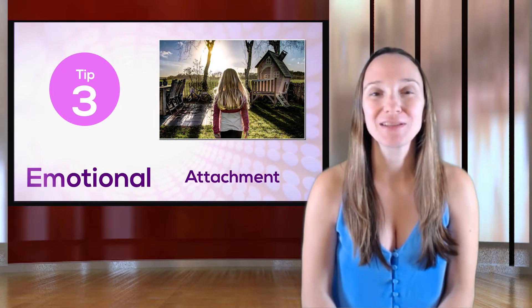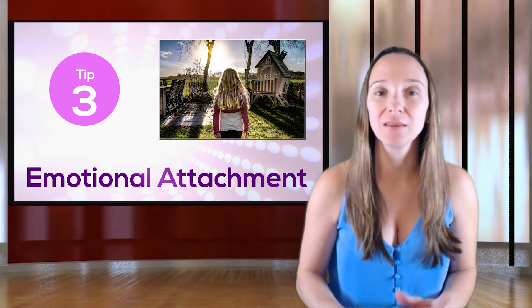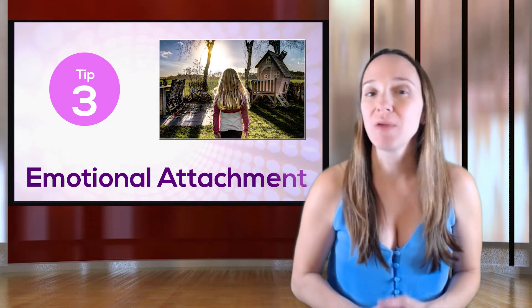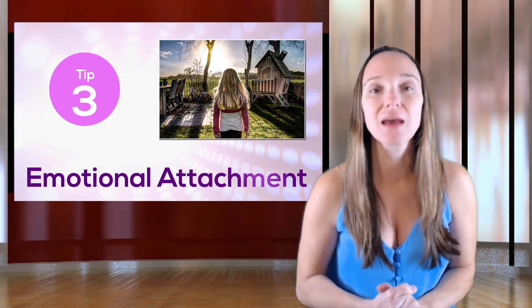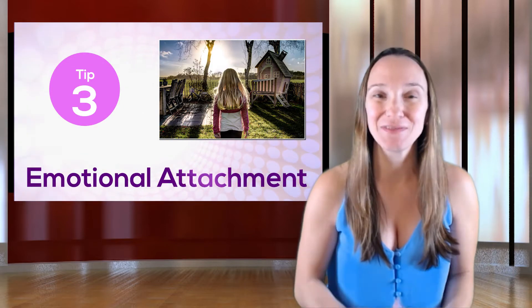Thirdly, don't let your emotions get involved. I know this is hard — you've lived in the house for a while and created a lot of great memories there, and to you it's perfect. You maybe put in $50,000 of upgrades and you want to see that $50,000 back. That's not necessarily going to happen. Just because you valued those upgrades at $50,000 doesn't mean that a buyer is going to see it the same way.